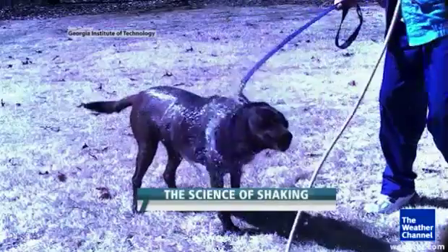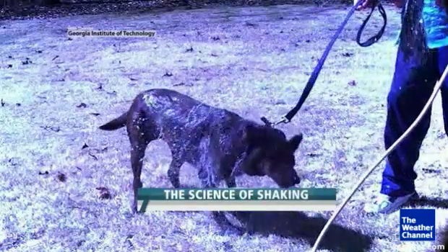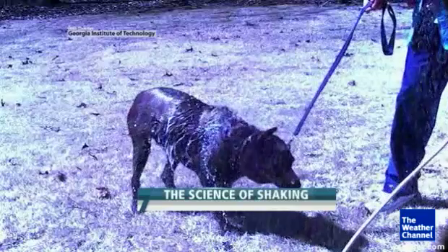In a newly published study, Andrew's team has learned that dogs take less than a second to shake off 70% of their wetness. It's equivalent to you stepping out of the shower — instead of toweling off, you press this button, and in a fraction of a second, 70% of your water is gone.